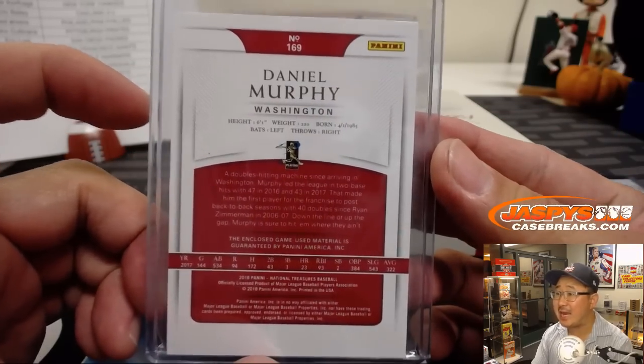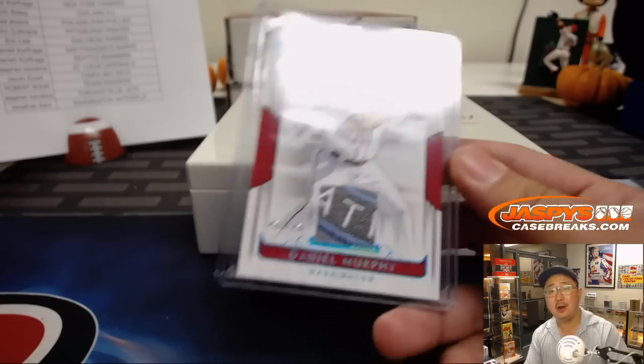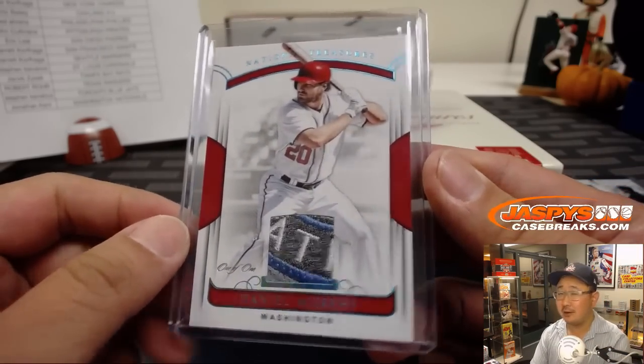Look at that — game-used material. Can't even spit it out. Nice one, Jonathan. All aboard the Big Head Express! Your patience rewarded.